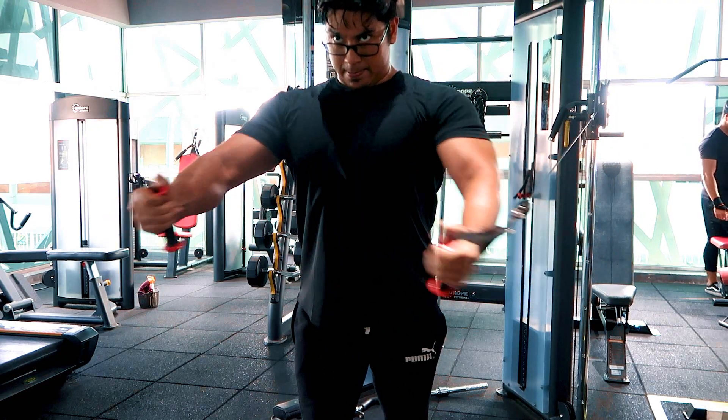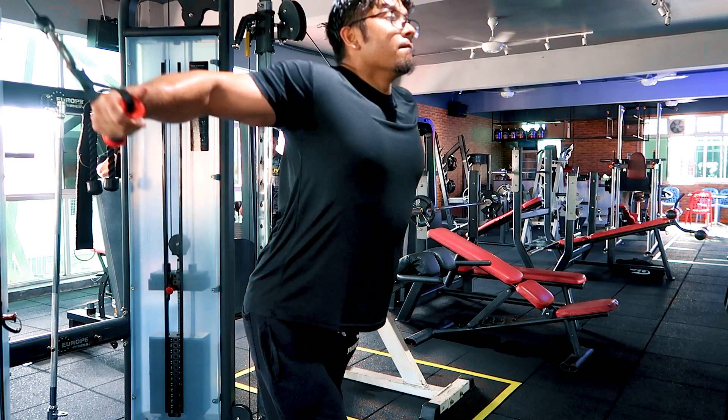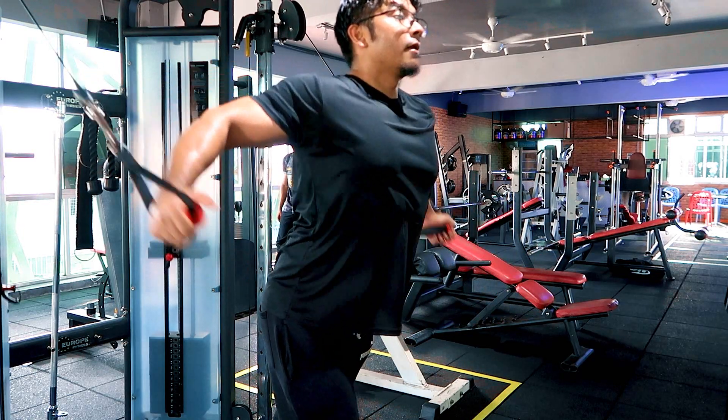Assalamualaikum guys, what's cracking? Back with another video. Hari ni kita akan go for a chest workout. Ada seorang kawan nama Azmin, dia ni seorang staff nurse. Saya kenal dia ni agak lama, since about 8 to 9 years back. Memang kita orang dulu training sekali pun mula-mula. Dia memang mantap, dia memang power. So hari ni dia memang join untuk go for a chest workout sekali.